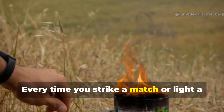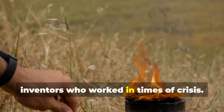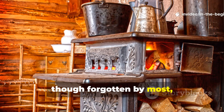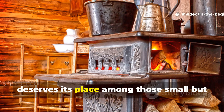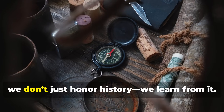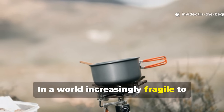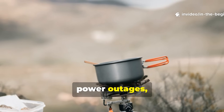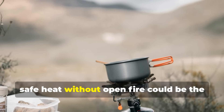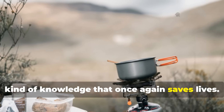Every time you strike a match or light a small camp stove, you're standing on the shoulders of inventors who worked in times of crisis. The lifeboat stove, though forgotten by most, deserves its place among those small but world-changing innovations. By studying it, we don't just honour history — we learn from it. In a world increasingly fragile to climate events, power outages, or isolation, knowing how to generate clean, safe heat without open fire could be the kind of knowledge that once again saves lives.